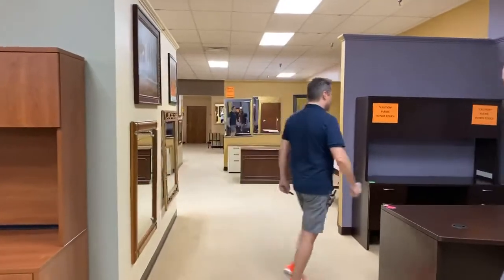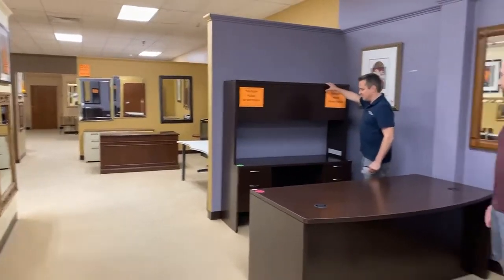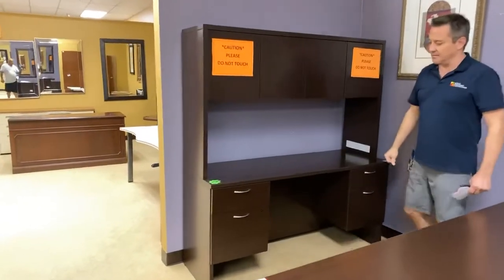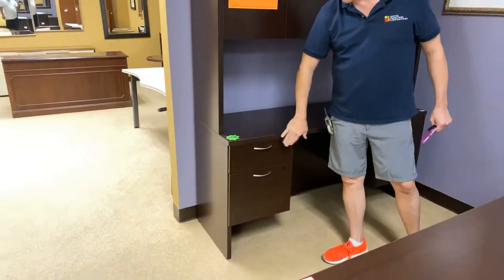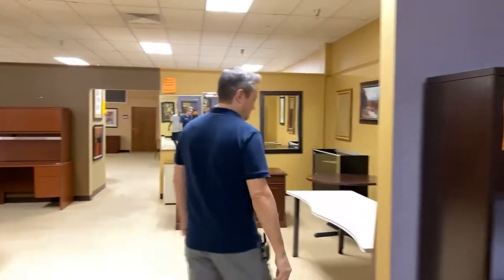So this one right here, we sold the other one downstairs the other day. This cutie is $399 for the top and the bottom. Brand new. This was one of the ones we got from a distributor who was closing these out. And that one could also fit tons of cheese balls.